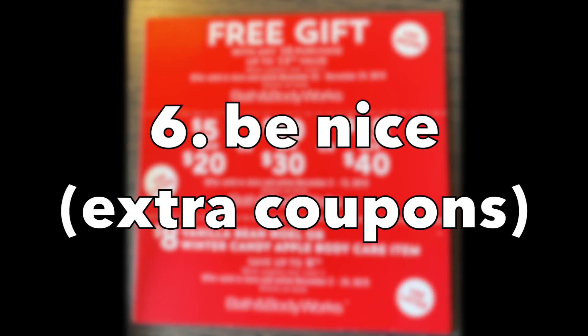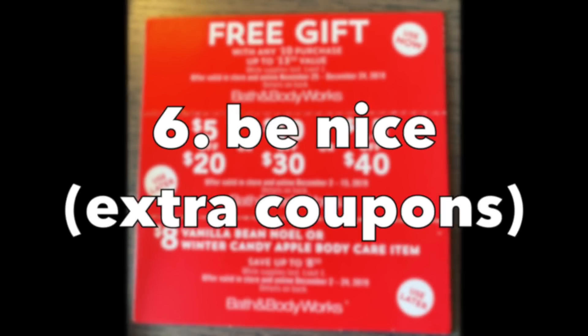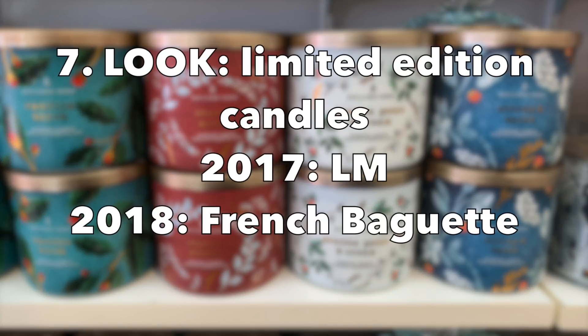Number six: be extra nice. If you're purchasing a whole lot, the cashiers will grace you with extra coupons, especially if you don't have any. Also look around your store — I was in a Bath & Body Works both on Monday and Tuesday, and just me walking around the store I found like three different coupons. So look around and be super observant.